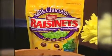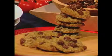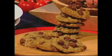I think you can snack smart and still have something sweet. That's why I like the classic Raisinets because they come in milk and dark chocolate and they're now available in cranberry as well. I've used them to make these oatmeal cookies which are delicious.